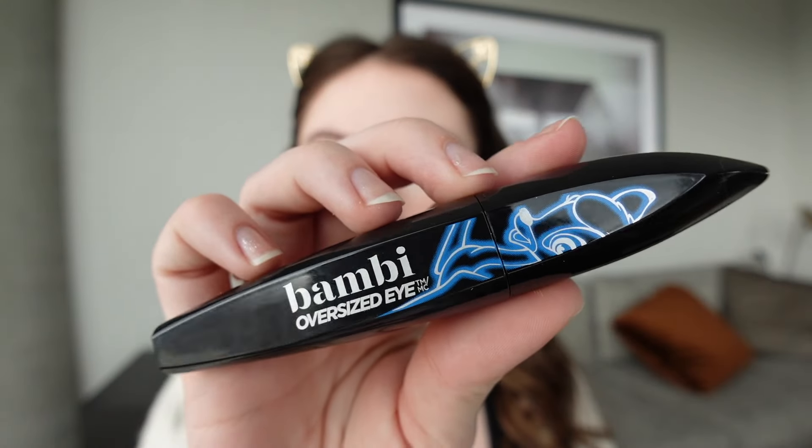Now let's talk mascara. My main favorite — I've raved about this endlessly — is the L'Oreal Bambi Oversized Eye Mascara. If you want a wide-eye, wispy look to your lashes, this is gorgeous. I think if you like something very fluttery and open, this is the number one way to go. I also really enjoy that it washes off very easily, so I don't feel like I'm ripping out my eyelashes every night.